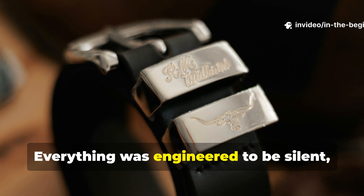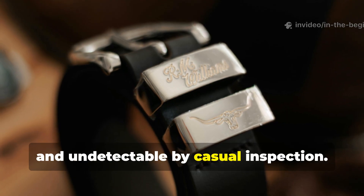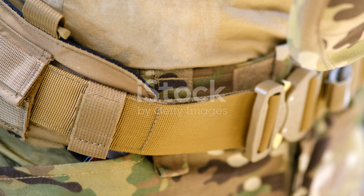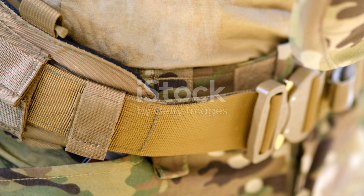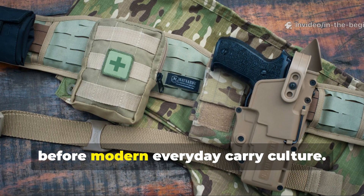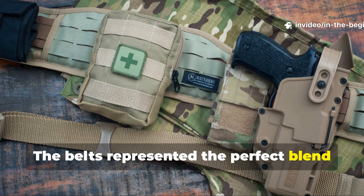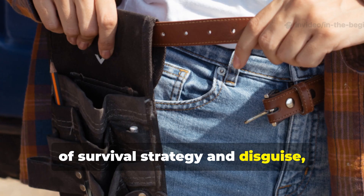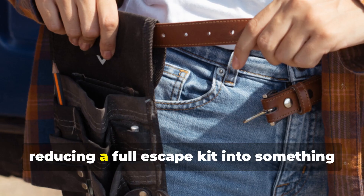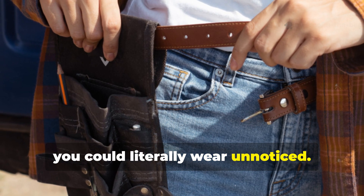Everything was engineered to be silent, durable, and undetectable by casual inspection. This was micro-engineering decades before modern everyday carry culture. The belts represented the perfect blend of survival strategy and disguise, reducing a full escape kit into something you could literally wear unnoticed.